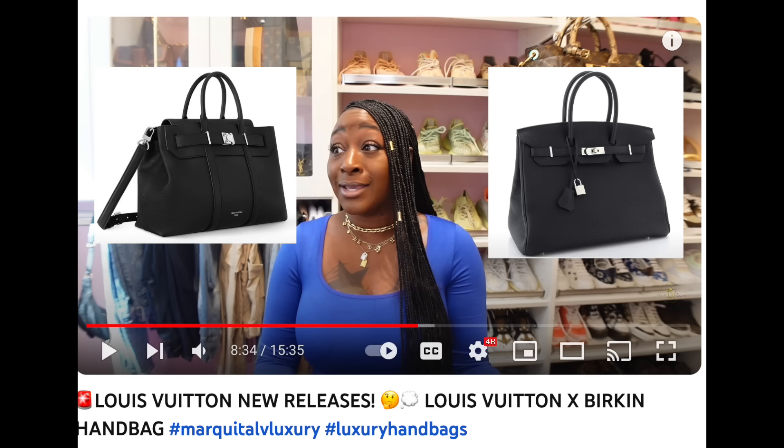Markita LV Luxury also made a video on this bag, so go watch Markita because she is totally always on top of the Louis Vuitton tea. See what she thinks of the bag — it's a really interesting video.